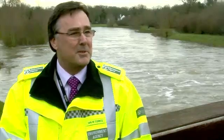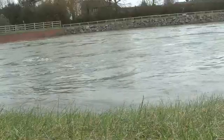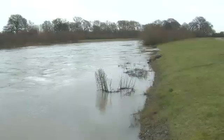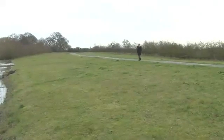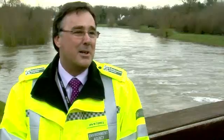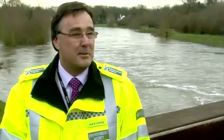Based on the success of this particular flood alleviation scheme, we've taken a look further downstream and we actually have proposals for three more channels that would do the same thing as this. That's a project currently being worked up — it's some years away, but if we achieve it, it would be a very good news story for those communities as well.